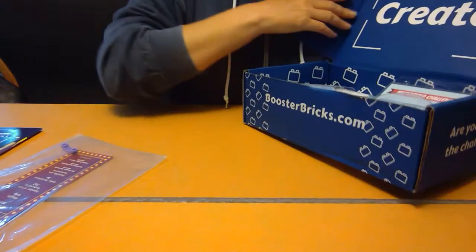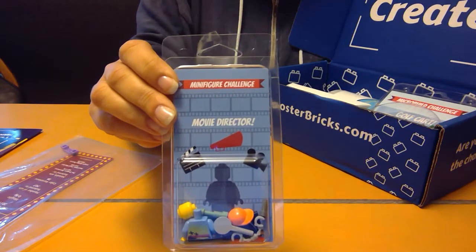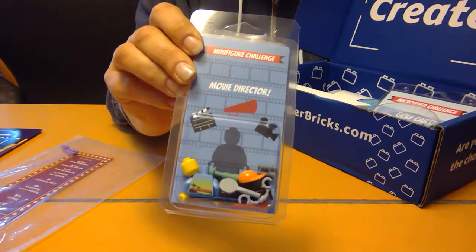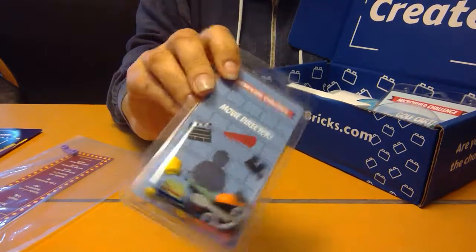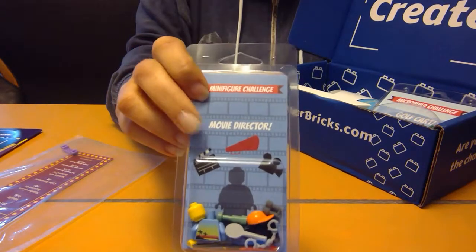In the box we have the minifigure challenge pack. You can use this along with some parts from your own minifigure collection. Looks like we're supposed to make a movie director.